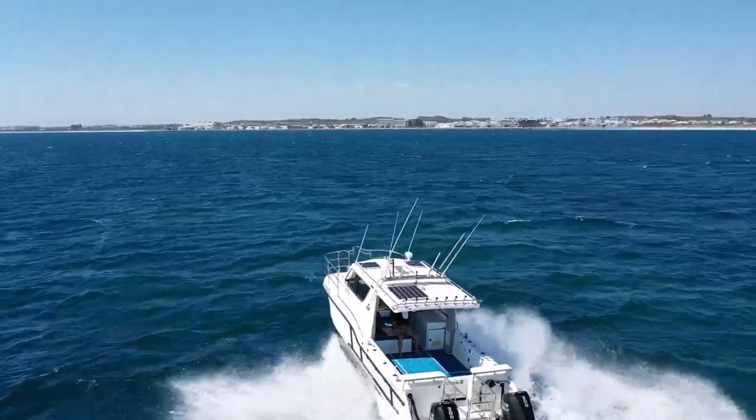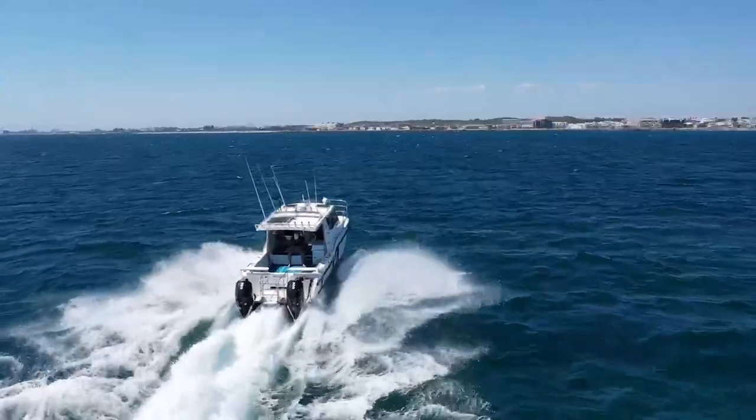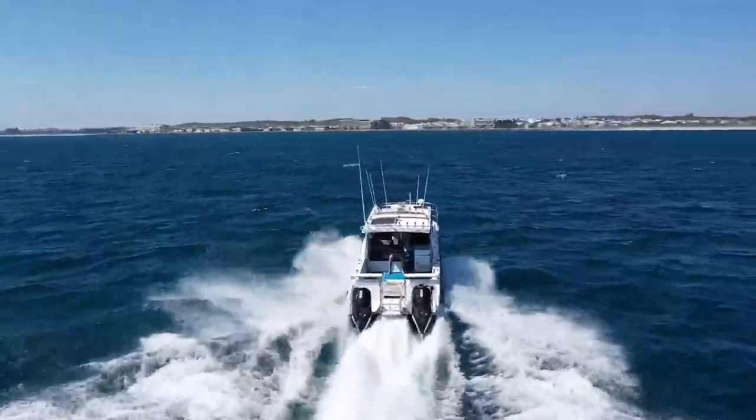We're pretty pleased with this vessel. It's definitely stood up to the test we've put it through today. The C-PROs are very reliable, commercial spec outboards with low hours. We all know how hard it is to get outboards at the moment.